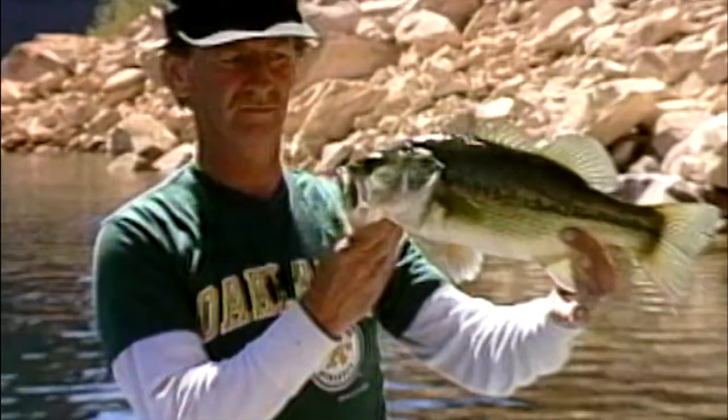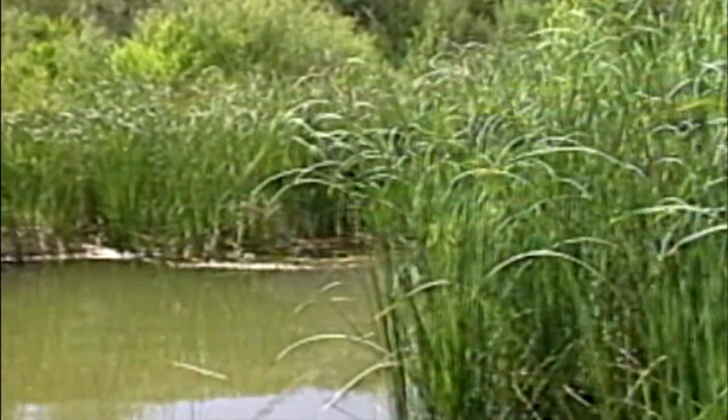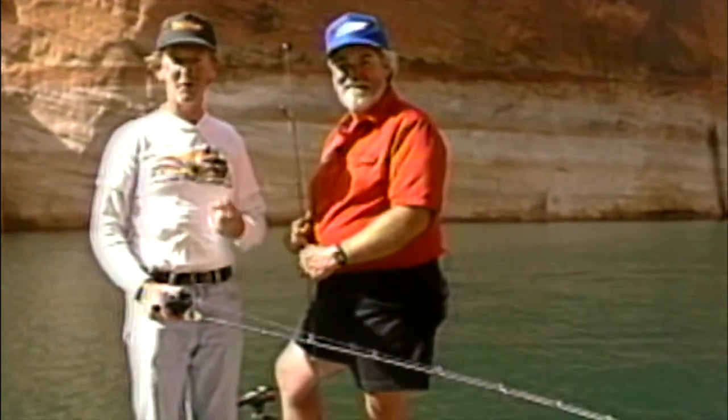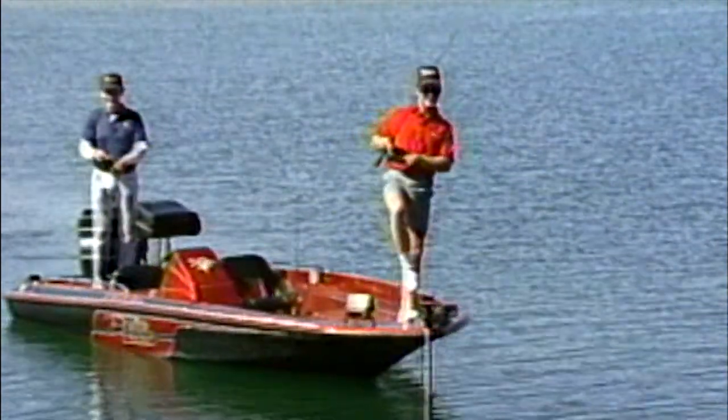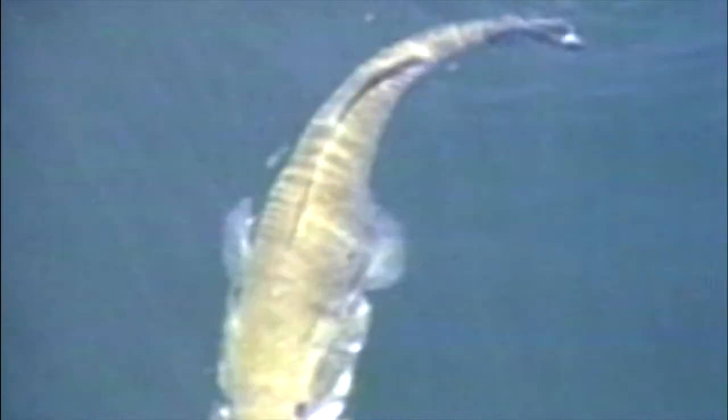Just drop a line and reel them in. It's good ol' boys, come fishing again. It's good ol' boys, come fishing again.